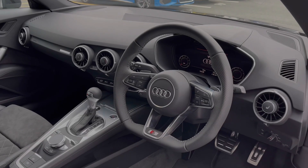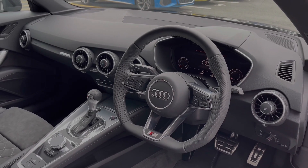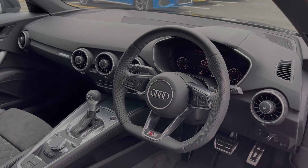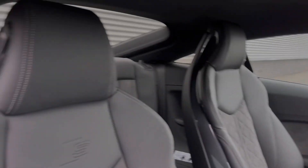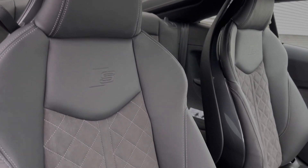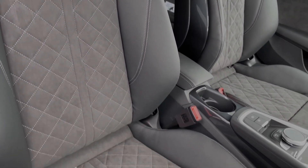To the front of the vehicle, the flat-bottom full-leather multifunction steering wheel greets you on entry. We also have the Audi virtual cockpit display. The front seats come finished in that leather and Alcantara material with the contrast diamond stitching to the centre.